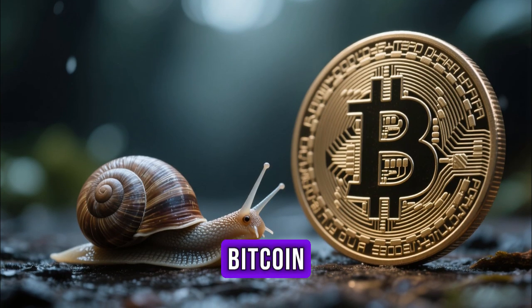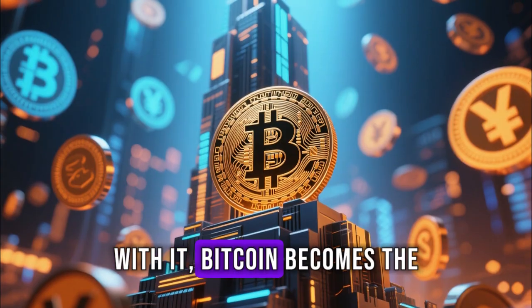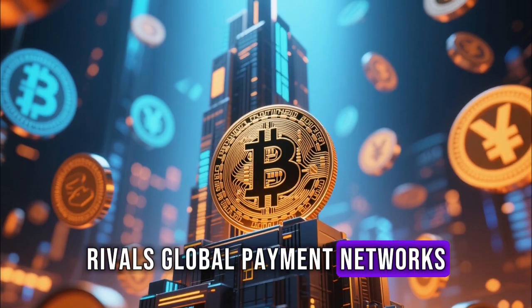Without it, Bitcoin risks becoming too slow for mass adoption. With it, Bitcoin becomes the foundation of a new digital financial system that rivals global payment networks.